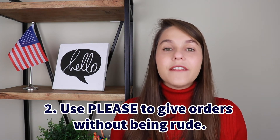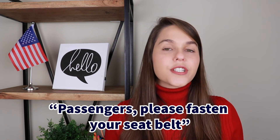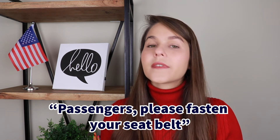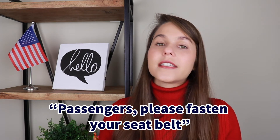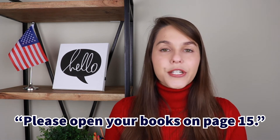Another way to use 'please' is when you're giving orders but you do not want to be rude. For example, a cabin crew on an airplane can say: 'Passengers, please fasten your seatbelt.' They are giving you orders but it's for your own security. Similarly, a teacher may tell students: 'Please open your books on page 15.' The teacher is giving orders and wants everyone to start the lesson, but she doesn't want to look rude.